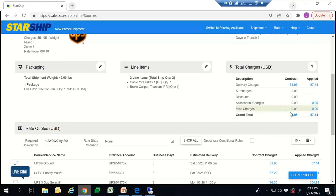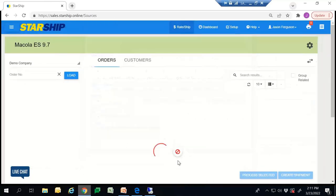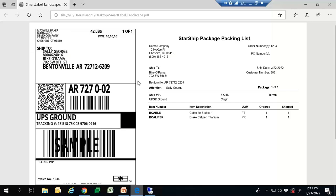Starship also has the capability of adding freight rules — essentially a markup. In my example here, you'll be able to see that the contract charge, which is what the carrier is going to charge you, is $51.95. But I set up a 10% markup on my freight, so that explains why this number here is $57.14, and that would get written back to Mercola. Assuming it all looks good, you just hit Ship/Process to initiate that, and Starship will process right back to Mercola and also print out the shipping label.